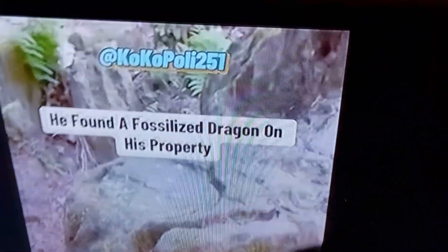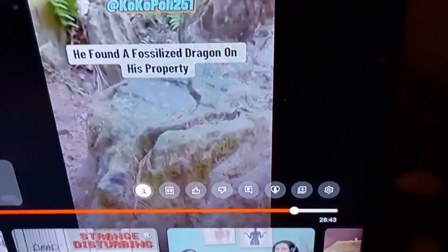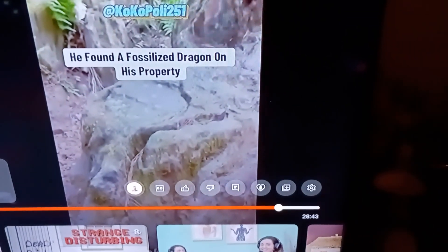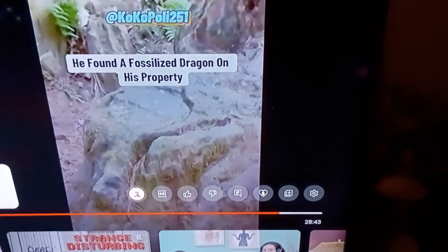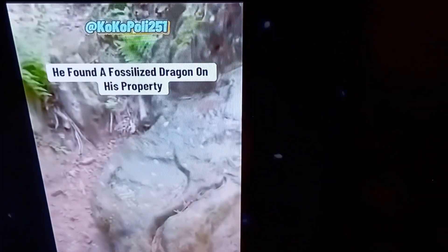Hi everyone. This channel, CuckooPolly251, says he found a dragon fossil on his property. It's a dragon. It's dead. Nothing out of something here.